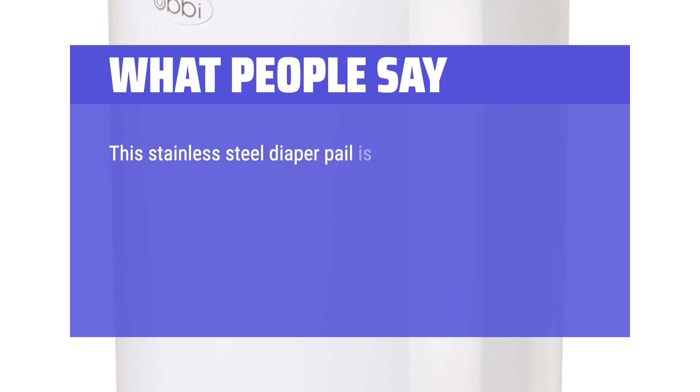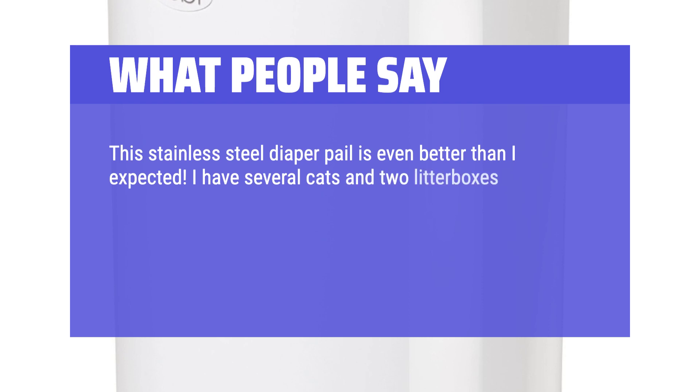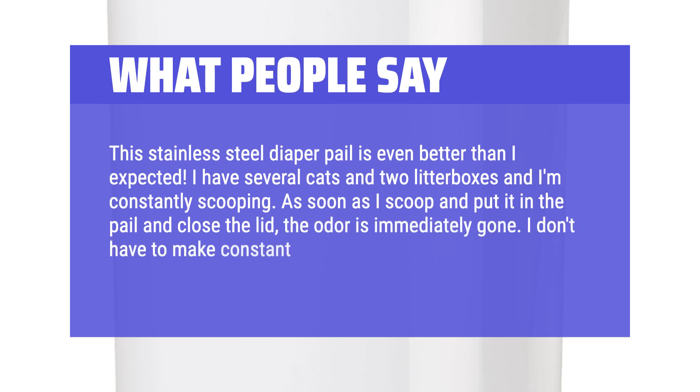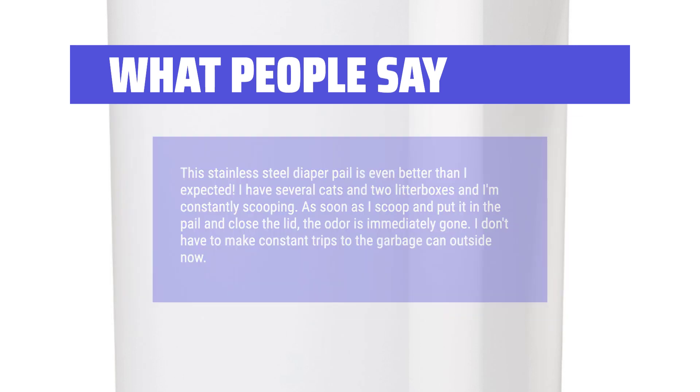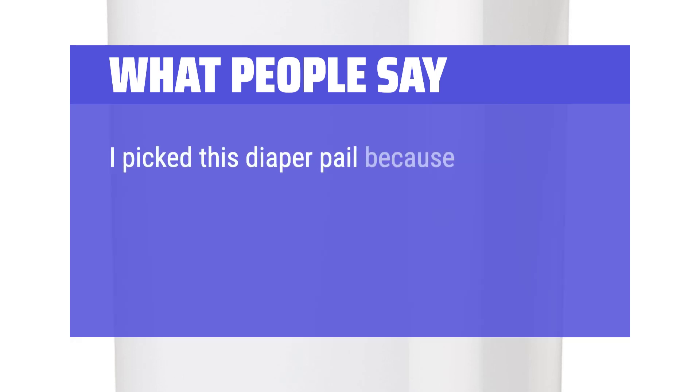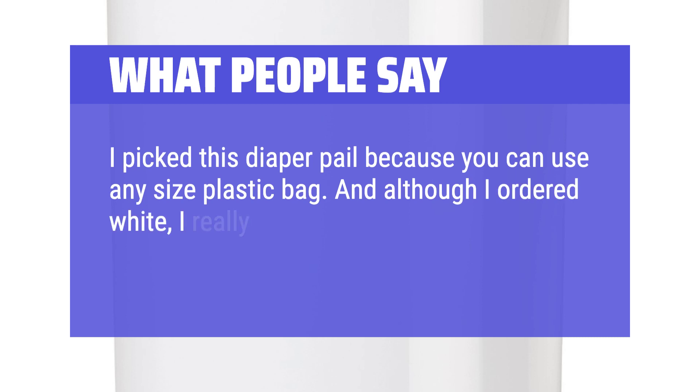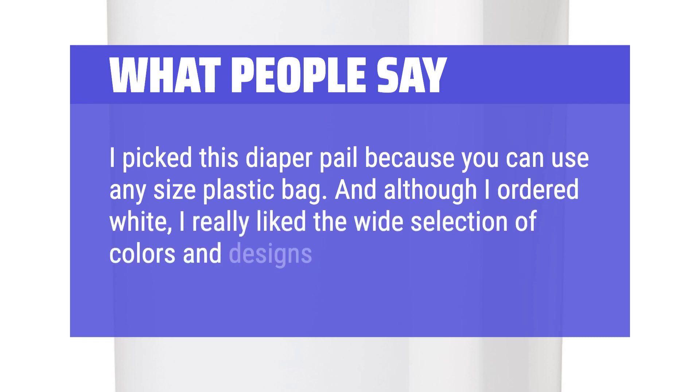"This stainless steel diaper pail is even better than I expected. I have several cats and two litter boxes and I'm constantly scooping. As soon as I scoop and put it in the pail and close the lid, the odor is immediately gone. I don't have to make constant trips to the garbage can outside now. I picked this diaper pail because you can use any size plastic bag. And although I ordered white, I really liked the wide selection of colors and designs."